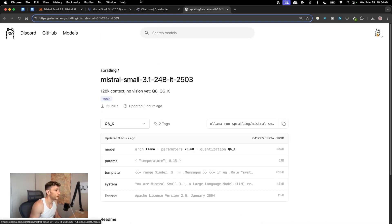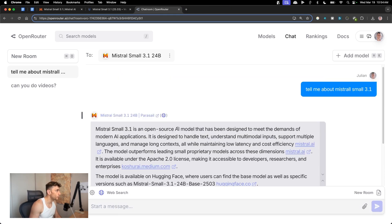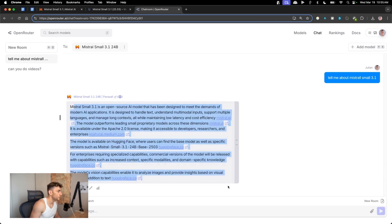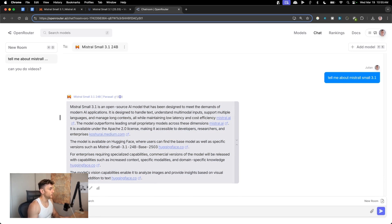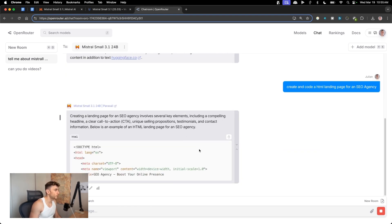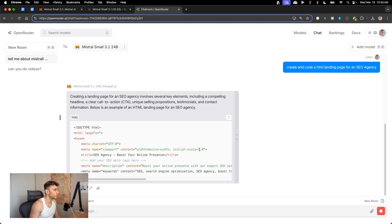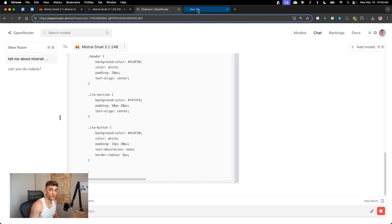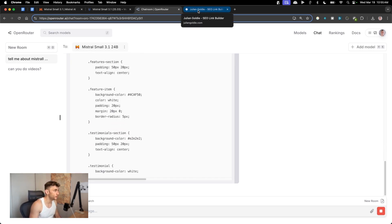You can select between the different dropdown options and copy the command to run it locally. In the Open Router chat, it's giving us the latest information about Mistral — super fast replies. Let's test coding: I'll ask it to create an HTML landing page for an SEO agency. You can see how quickly it's coding. Being multimodal, we can also take a screenshot of a website and clone it.